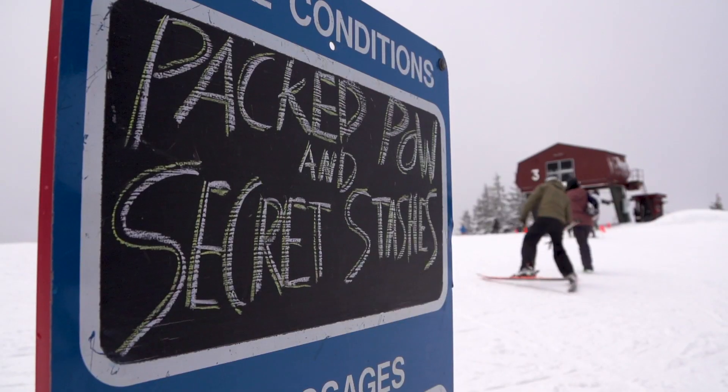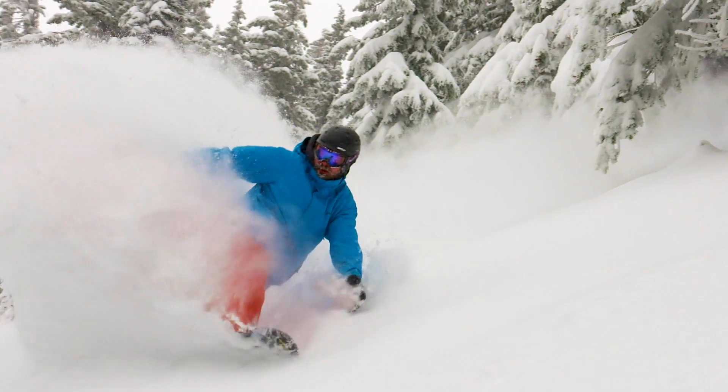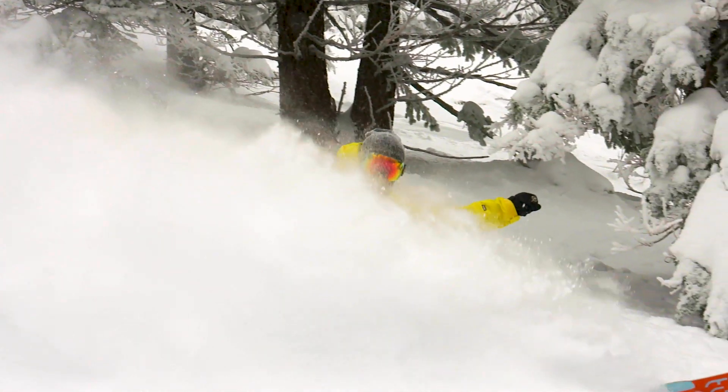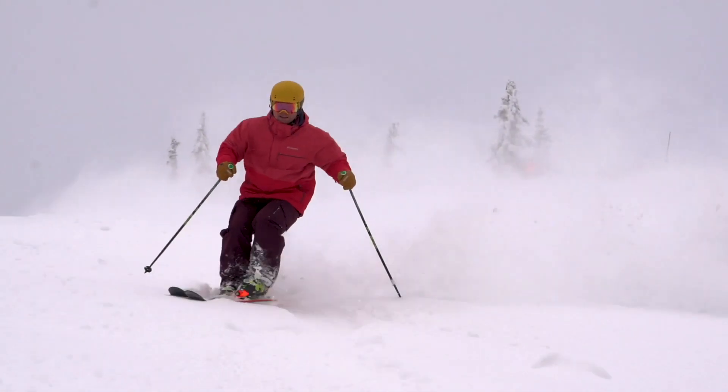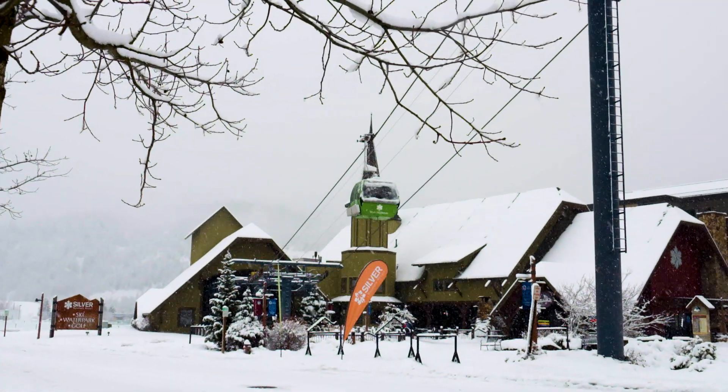It wasn't supposed to be snowing today, but here we are at Silver Mountain again with it snowing. Typical day up here — you leave Coeur d'Alene, weather might not look that great over there, get over the pass, get up here on the gondola, and you're back in a winter paradise.